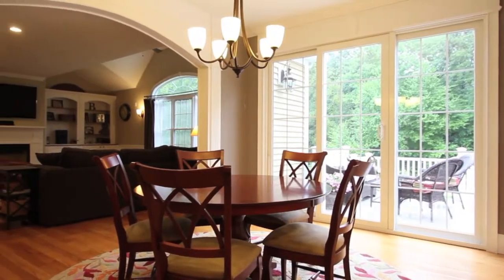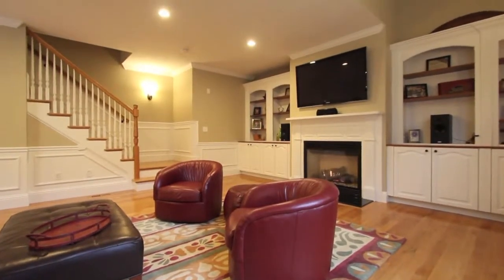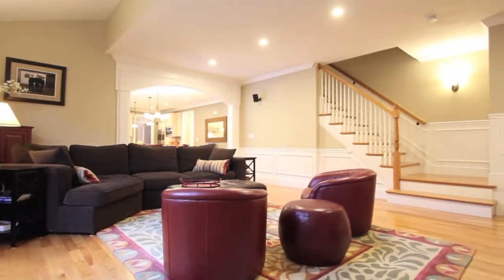Just off the kitchen, a spacious yet cozy family room features a beautiful wall of built-ins, a gas fireplace, a partially vaulted ceiling, a stunning picture window, and a rear staircase that leads to the second floor.